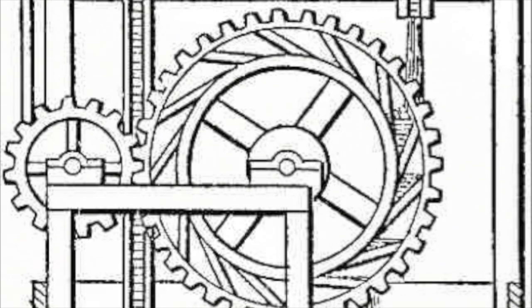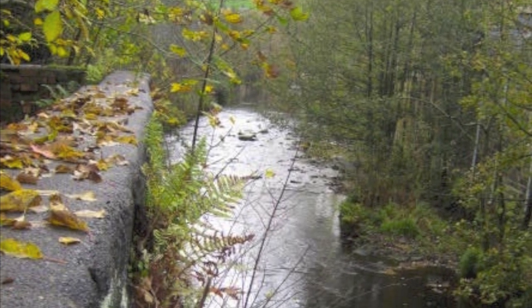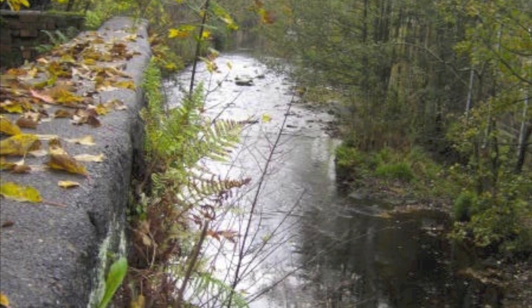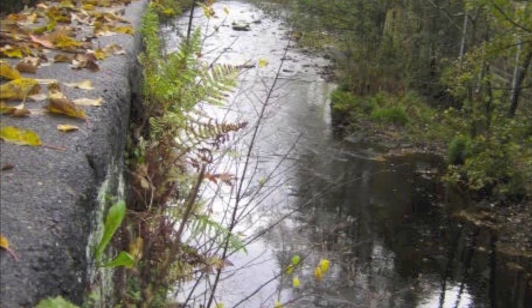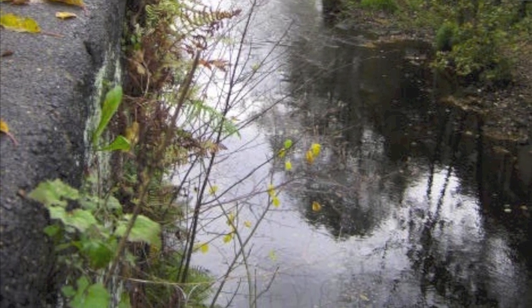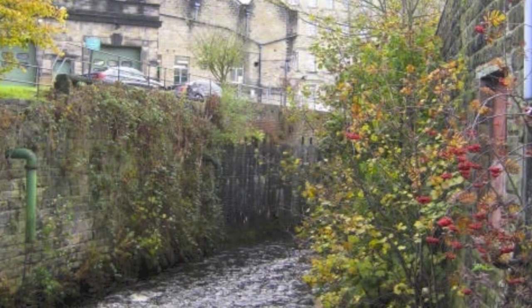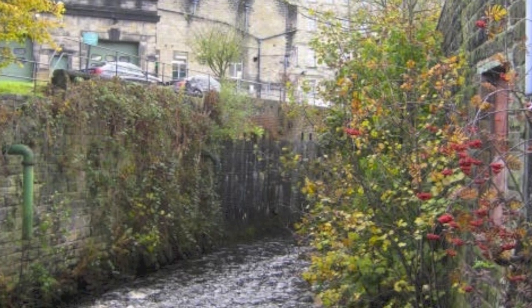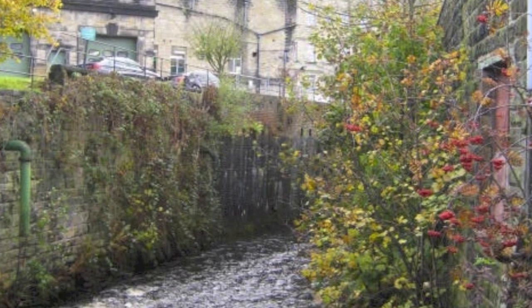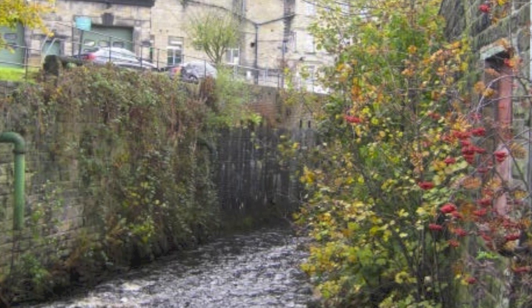Up the hillside behind the present factory is a small tributary stream to the River Hebdin, which currently comes down underneath the road and runs underneath the mill to join the main river. That stream, not terribly large, gave the power that was needed for all the power equipment in the original mill.